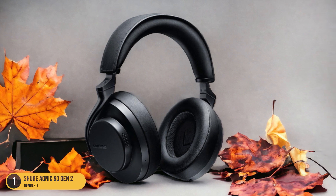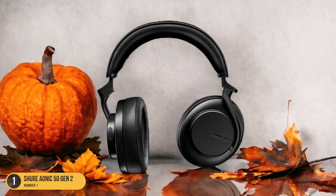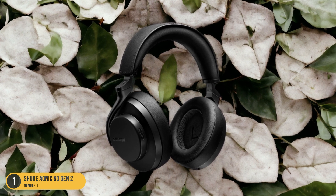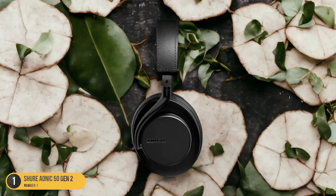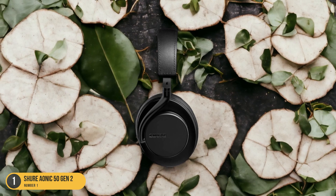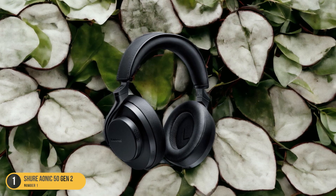With the Shure Aonic 50 Gen 2, you won't have to worry about compatibility issues, as they're engineered to provide a smooth and consistent listening experience regardless of the device you're using. Whether you're a tech enthusiast with multiple gadgets or someone who values simplicity and connectivity, these headphones offer a reliable solution for your audio needs. Say goodbye to the hassle of dealing with incompatible devices and enjoy a seamless listening experience with Shure Aonic 50 Gen 2.